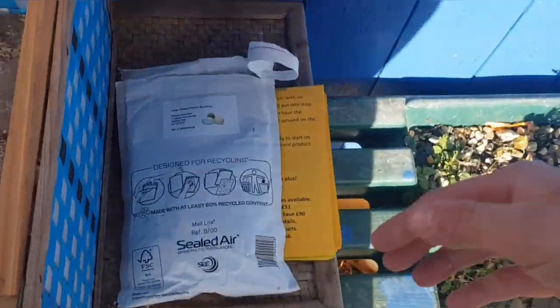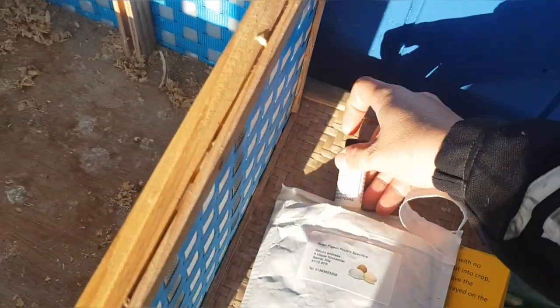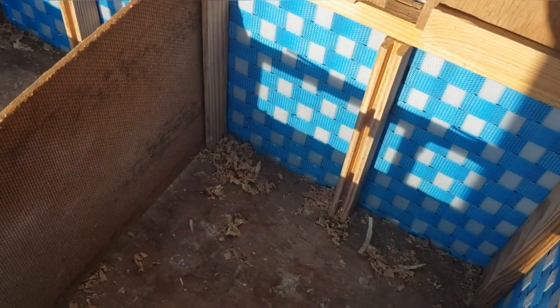These are the products I've just received off Colin this morning - the 302 stress reliever and the 335 young bird sickness treatment. That'll be used on these young birds; get them straight on it.